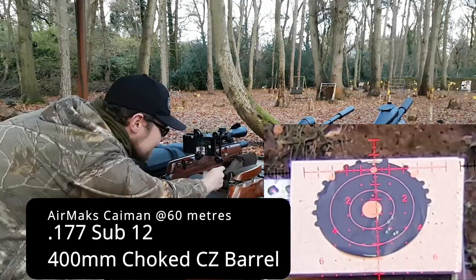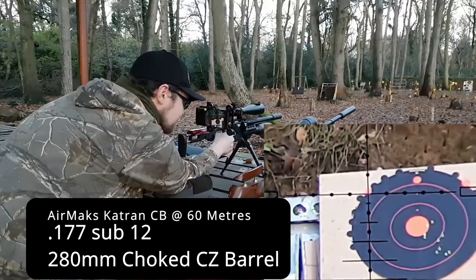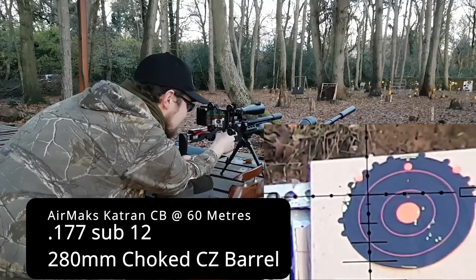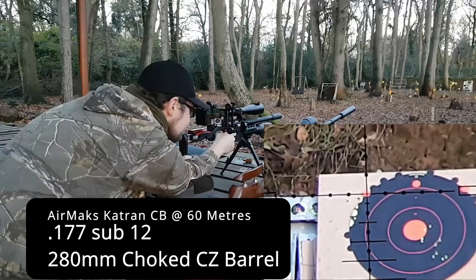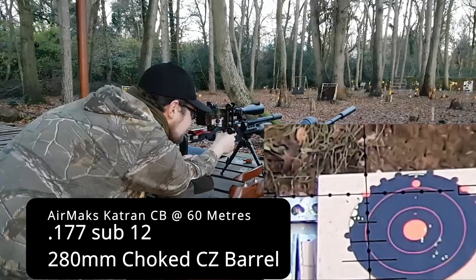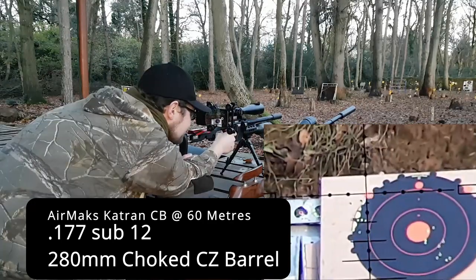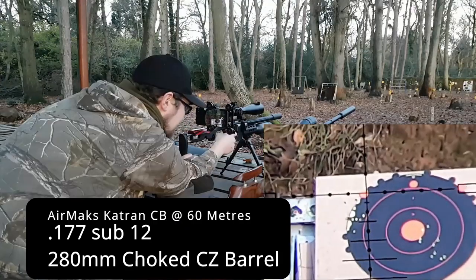The scope on the Cayman is a Hawk Frontier. Now we go over to the Catran, which has got the Air Max scope and a 280mil choked CZ barrel. Funnily enough it seems to respond a fair bit better - although it's the same power output, you get a lot less drop. The aim point is basically the same height as with the Cayman, but instead of dropping by 4 and a half mil dots, we're only dropping by 1 to 1.5. These guns are all zeroed at about the same distance, so quite interesting really.